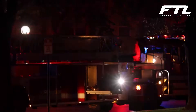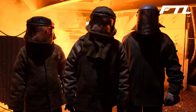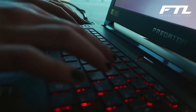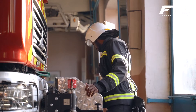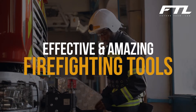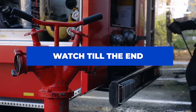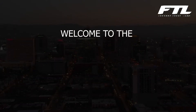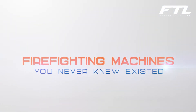Firefighting equipment can range from a small exploding ball to a large truck. Innovations and inventions in this area grow overnight due to the extensive research being done on how to combat fire more efficiently. In today's video, we are going to look at some of the most effective and amazing firefighting tools out there. Welcome to Future Tech Lab, and today we will take a look at some of the best and most amazing firefighting machines that you never knew existed.